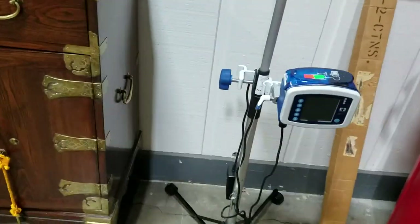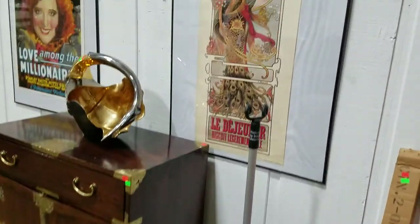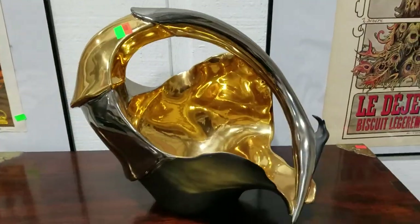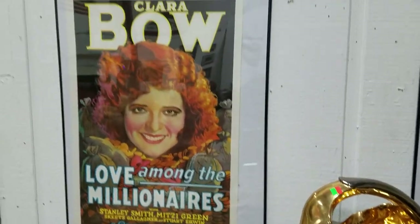We have the IV pump with the cart. Some nice old poster prints. Look at this art deco piece — gorgeous, made in Italy. Another nice poster print here as well.